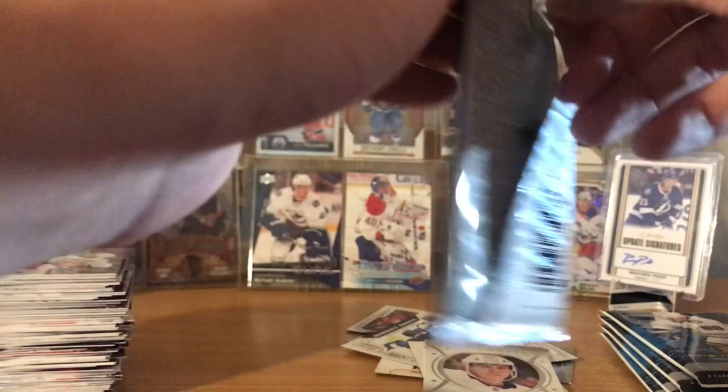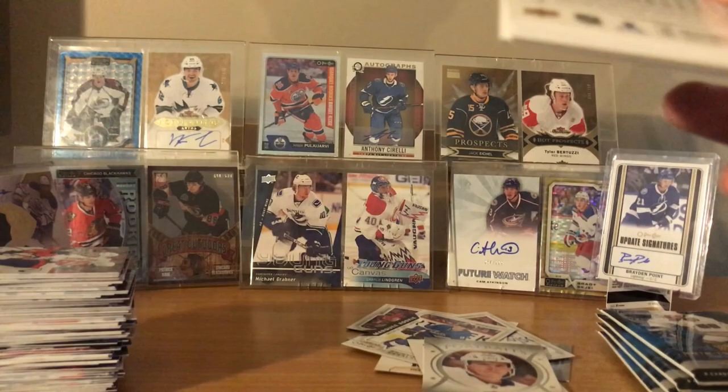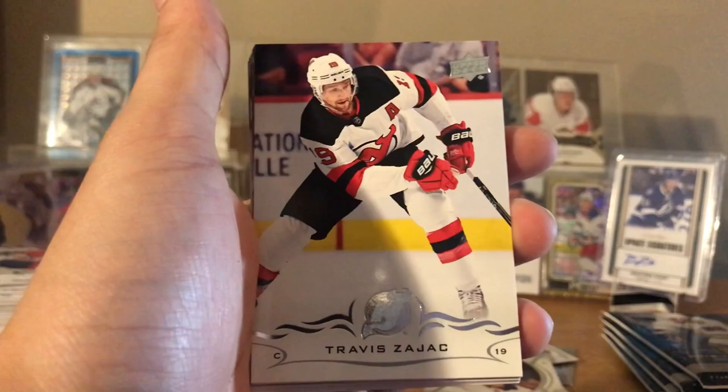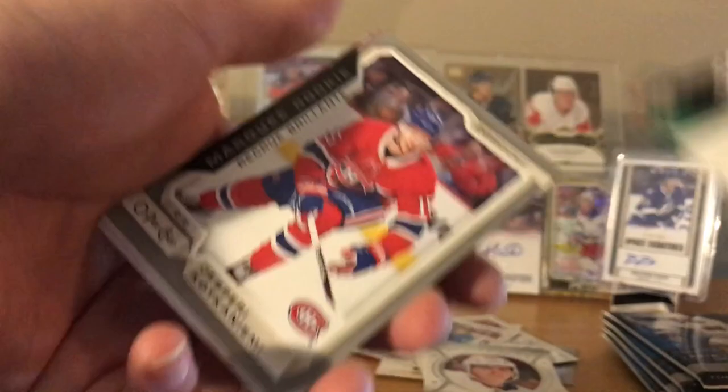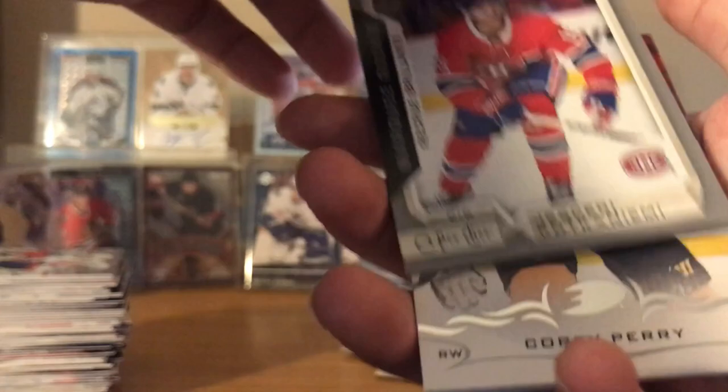Four year deal - 4.5 million or something. Pretty fair price for a guy who's solid. I mean, I know he's got back problems or whatever, but still. Boston Game 7 - oh yikes, don't remind me. Travis Zajac, Brian Elliott, Jakub Silfverberg.